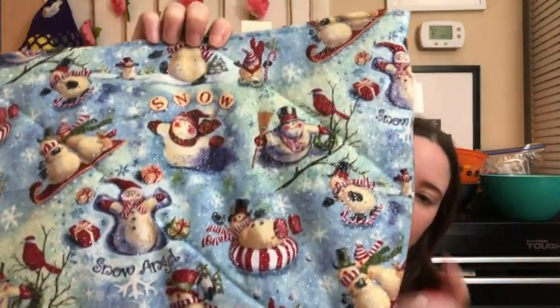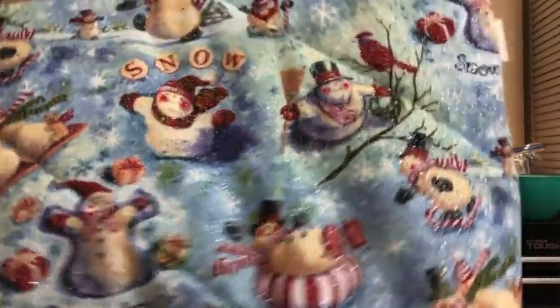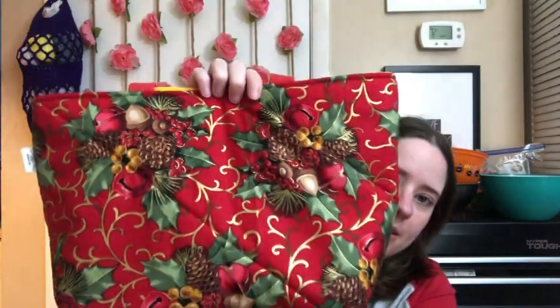Now all these next ones are Christmas slash winter prints. This one is just like a winter print — it's snowmen. It's glittery but it's the kind of glitter that stays on there. These ones are really pretty. I could even gift someone something in this and then they could have the bag too. And there's this one — it's Christmassy, wintry, really pretty, got like a shimmer on it.